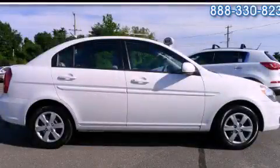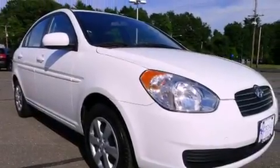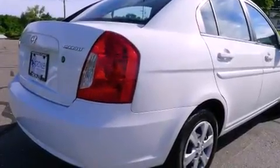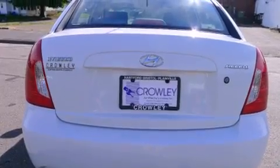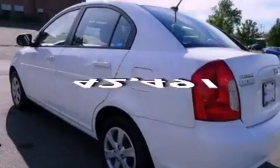This is a 2011 Hyundai Accent. Features include a low tire pressure indicator, air conditioning, a rear window defroster, privacy glass, dual airbags, rear seat child-proof door locks, a rear folding seat, and this vehicle has fewer than 43,000 miles on the odometer.